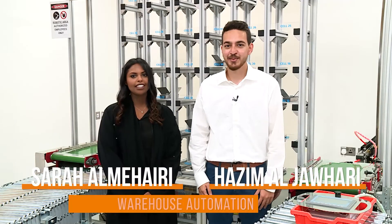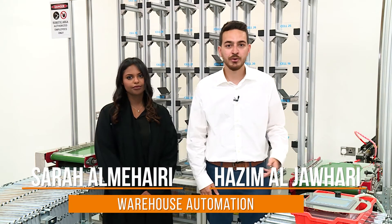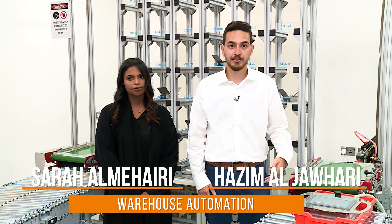As-salamu alaykum. Hello everyone. I'm Hazem al-Johari and I'm Saar al-Mahiri, and we're both enrolled in the RIT Engineering Management Program here in Dubai.